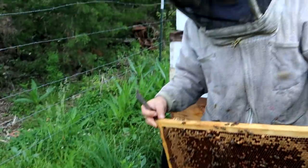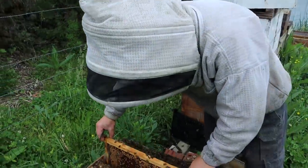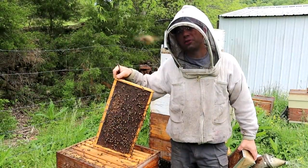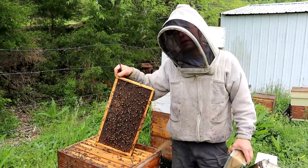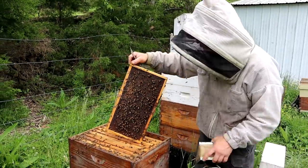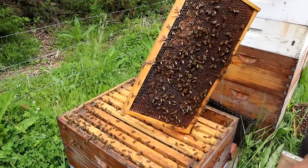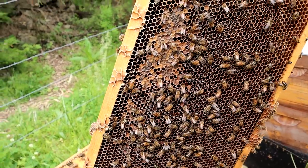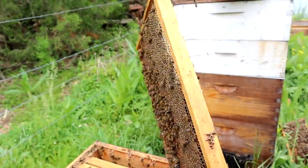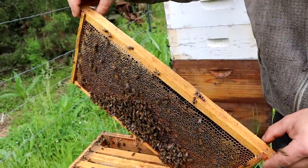Let's put this all back together and then show you the supers. This five-legged queen is doing an awesome job. I threw the deep super on and it's got to be at least 75% full of honey and nectar — look at all this right here. There's just nectar all down in there. That was the outside edge of the frame and this is the inside — it's almost completely capped. They're doing an excellent job.